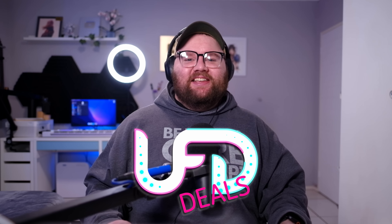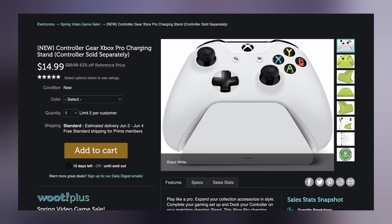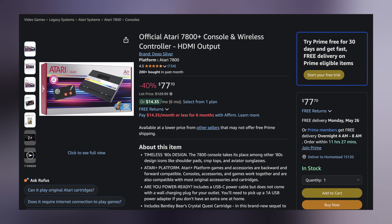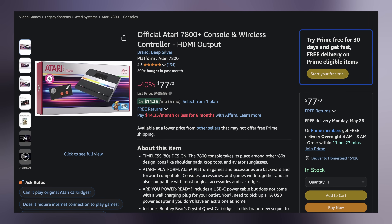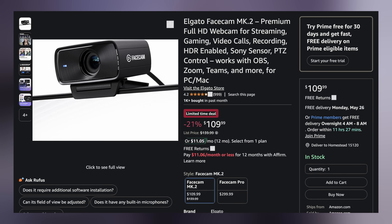Welcome to UFD Deals — the hottest tech deals on the internet. Starting with the Controller Gear Xbox Pro Charging Stand for only $14.99, that's $25 off. Next, the Atari 7800 Plus console — a modern take on the 7800 with wireless controller and HDMI output for $77.69, that's $52.30 off. And lastly, the Elgato Facecam Mark II 1080p webcam for $109.99, $30 off. Find these and more linked in the video description below.